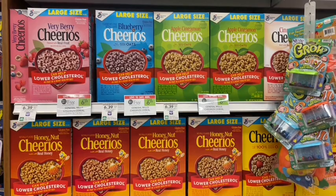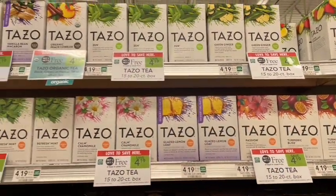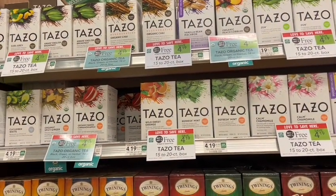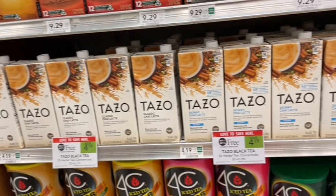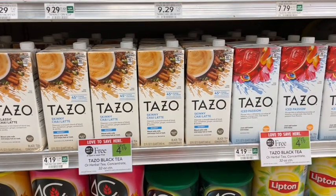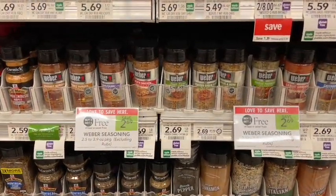Next we have Tazo Tea on sale buy one get one free, including the organic varieties. I don't have additional coupons, but my store used to have blinky coupons — if you have any of those, this is the time to stack them. We also have Weber seasoning on sale buy one get one free priced at $2.69. If you sign up at their website, you can get a $1 off printable coupon — one per transaction — making it just $1.69 at the register, about 85 cents per seasoning.